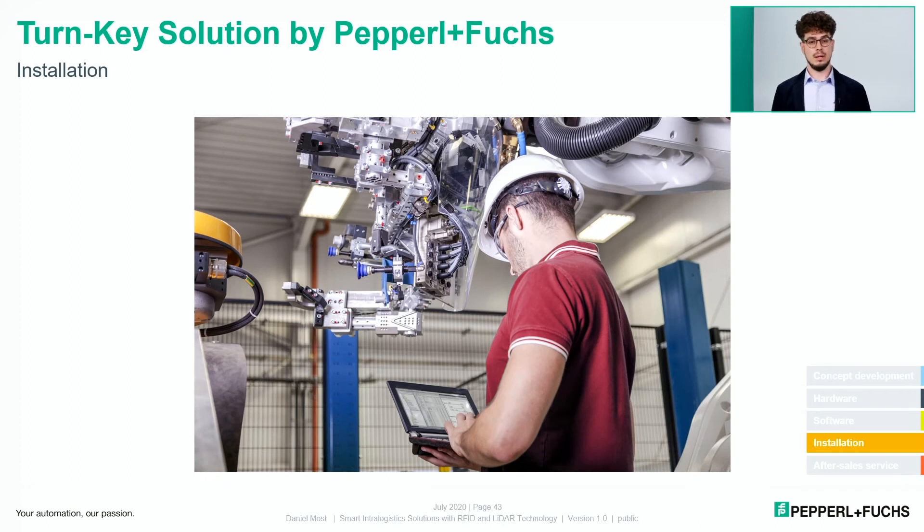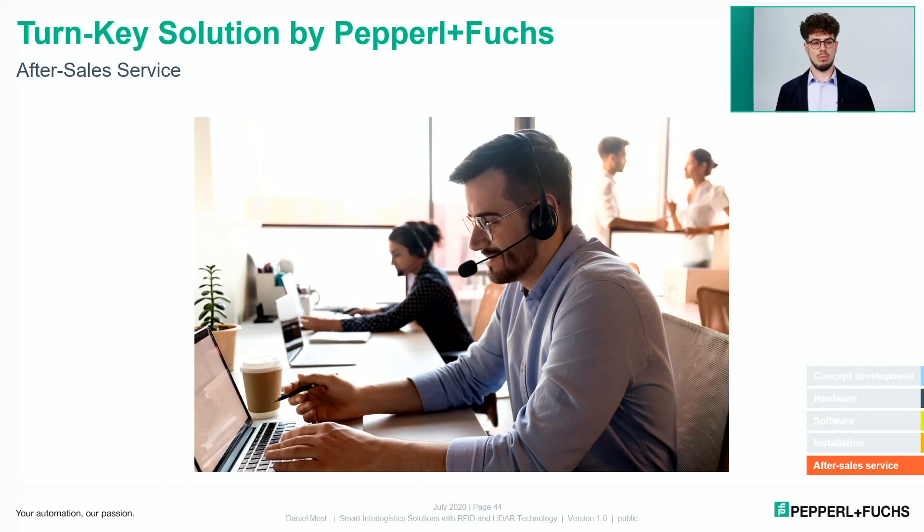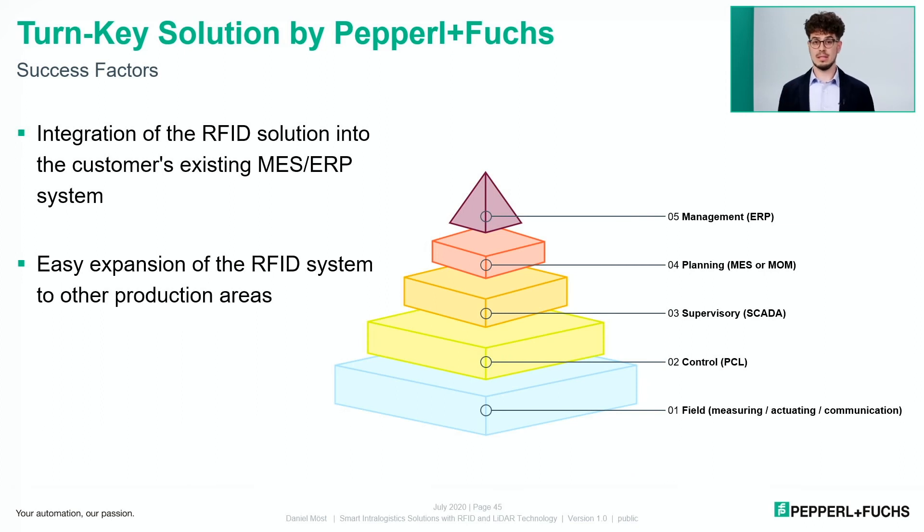In the fourth step, we carried out installation and commissioning for the customer. In the fifth step, we provided after-sales services including staff training and ongoing technical support. Two key success factors for this project: first, the solution was developed to integrate seamlessly into the customer's existing IT architecture, enabling data exchange across all automation levels — from field level up to ERP level. Second, the customer can easily expand the RFID system to other production areas in the future.